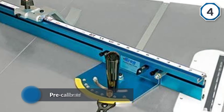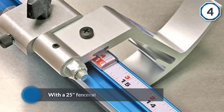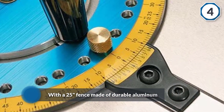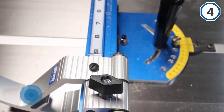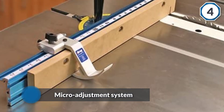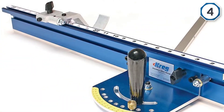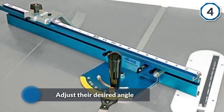Number four: Kreg KMS 7102 table saw precision miter gauge system. While most table saws come with built-in miter gauges, others don't — which is why the Kreg KMS 7102 is invaluable. Pre-calibrated right out of the box, Kreg's miter gauge is a blessing for the impatient among us. It features a 25-inch fence made of durable aluminum for long-lasting use, a micro adjustment system that allows users to adjust their desired angle up to one one-hundredth of a degree, and a vernier scale for fast one-tenth degree angle adjustments.